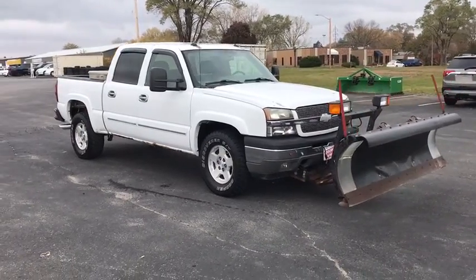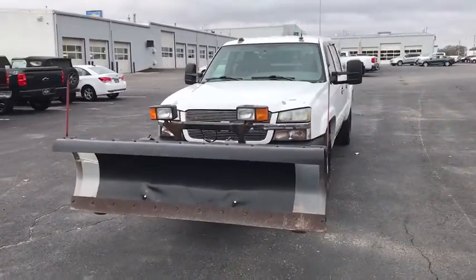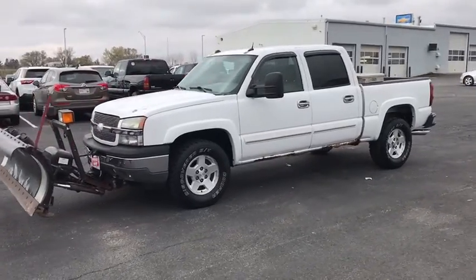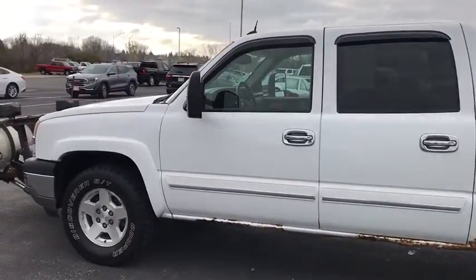We are pleased to show you the 2005 Chevrolet Silverado 1500. The Chevy Silverado 1500 is the perfect combination of functionality, reliability, and technology. The impressive interior is simply another reason that the Chevy Silverado is a top choice among truck buyers.